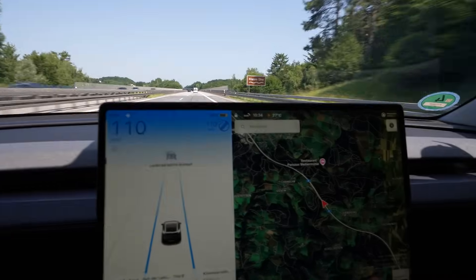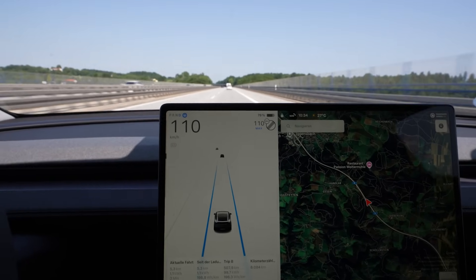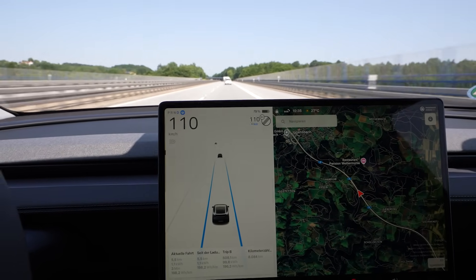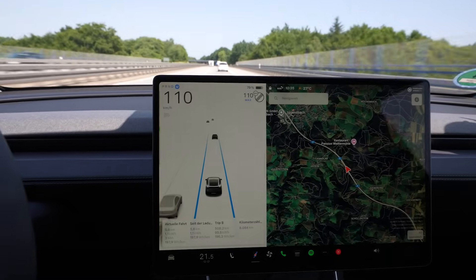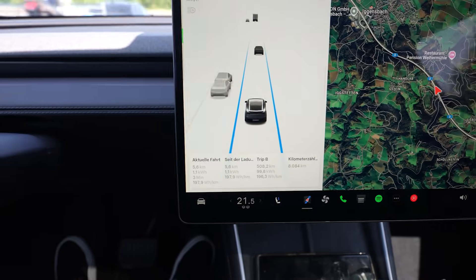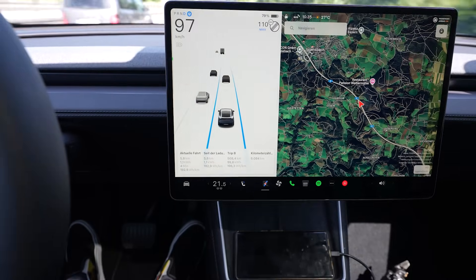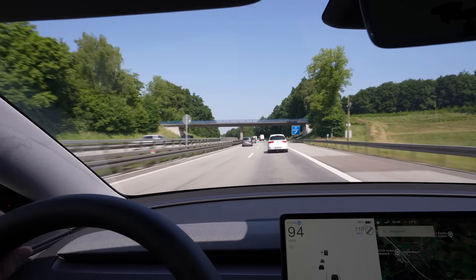I'm on my way again, charged to 80% like I said, and now I'm driving 110 — and again, this is almost GPS speed, so 110.5 would be the perfect speed. It doesn't work that way. Since charge trip has been reset, I'm still at 21.5 degrees auto, AC on.